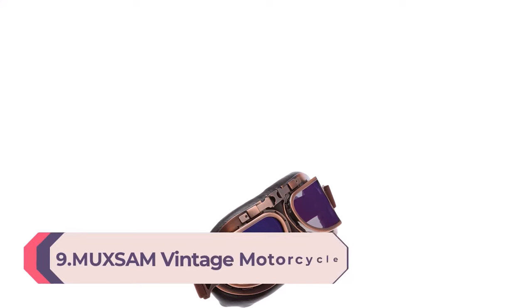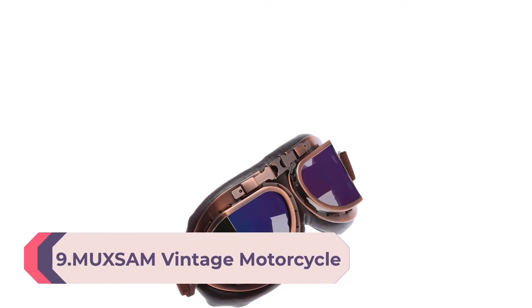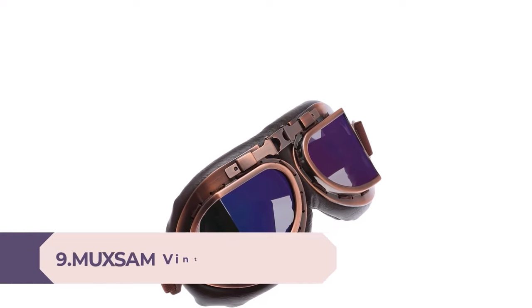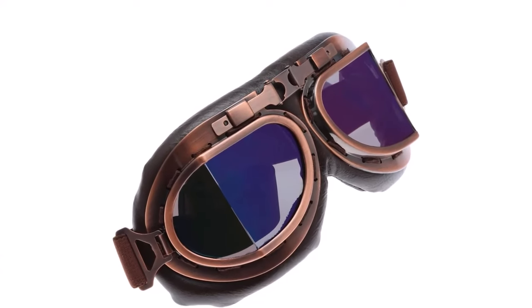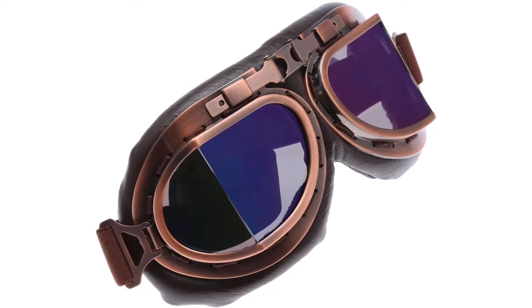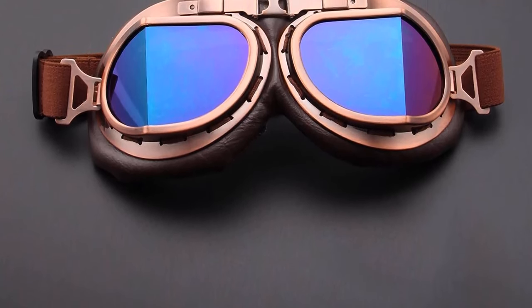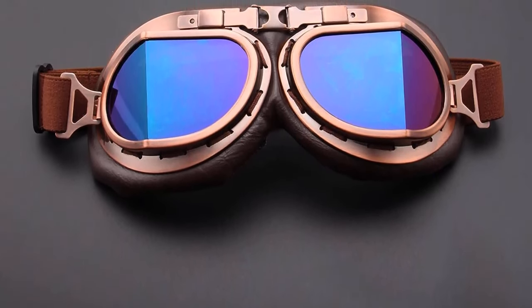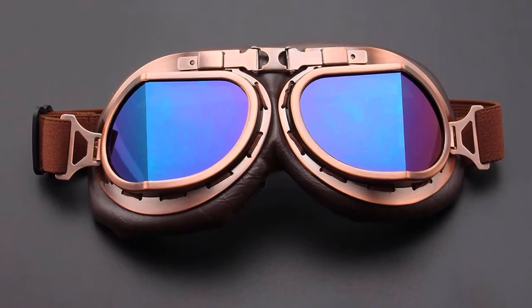Number 9: Mu XSM Vintage Motorcycle Goggles — ATV Motocross Goggles, Dirt Bike Racing, Riding Off-Road Scooter Glasses, Windproof and Dustproof Eyewear for Adults, Men and Women. Copper Frame, Colorful Lens. Premium quality material — imported ABS material frame, soft sponge padding, high elastic glasses belt for comfort. Optically correct clear lens which is durable and shatterproof.